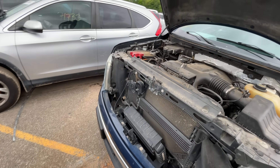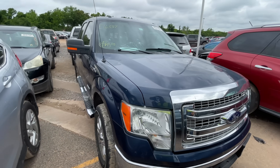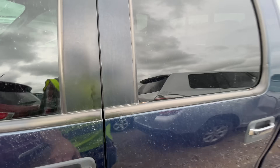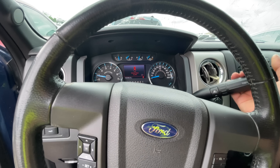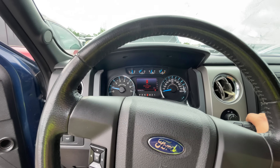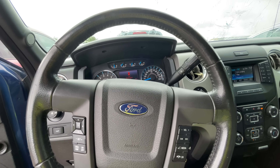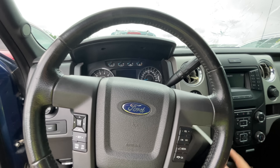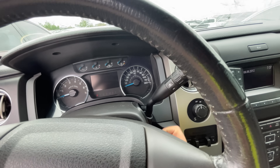Whoever gets this truck is getting a hell of a deal — I guarantee it. Honestly, I kind of want it, but I don't need it. I've got so many projects going on right now. You put a windshield in this and it's not really a project at all. It's got a backup camera too. Actually — whoa — it's got the power sliding rear window! Randy, don't do it man. This one is ready to go.